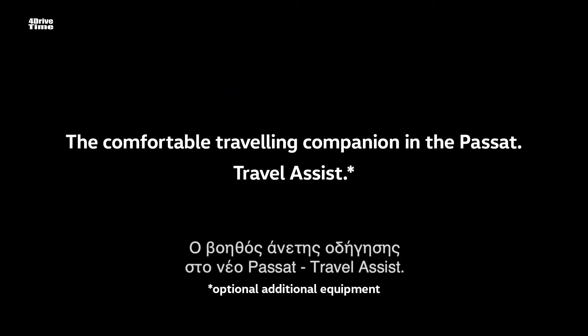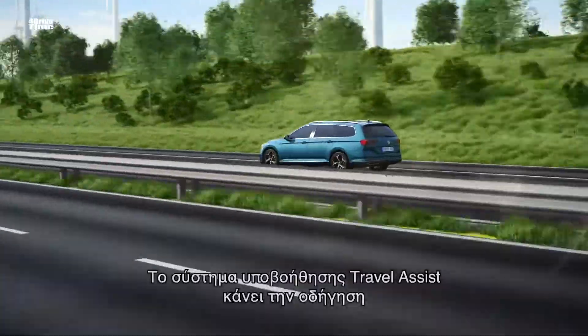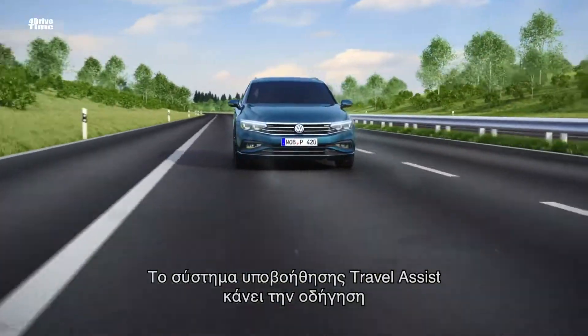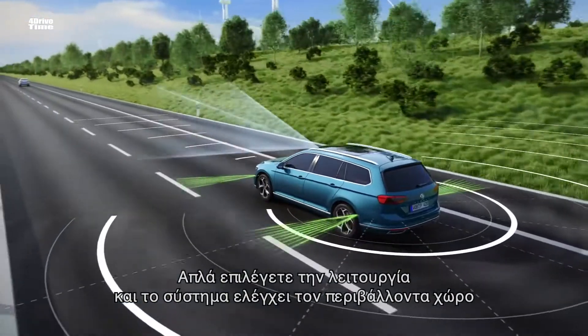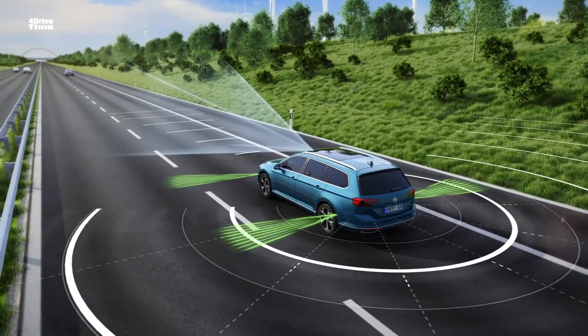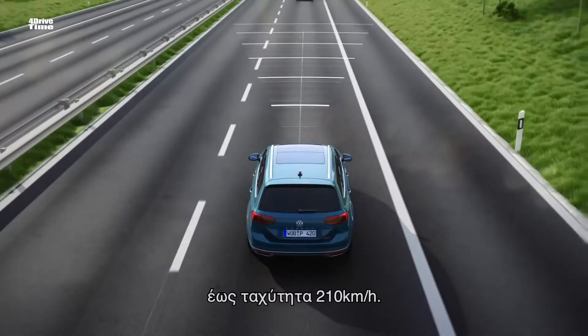The comfortable travelling companion in the Passat: Travel Assist. The Driving Assistant Travel Assist makes driving even more comfortable. At the press of a button, its sensors observe the surroundings up to a speed of 210 km per hour.